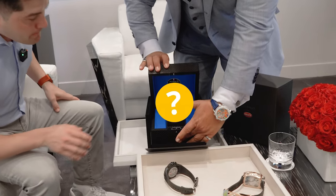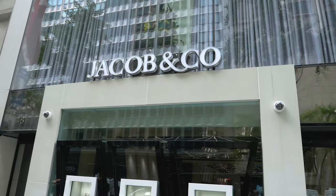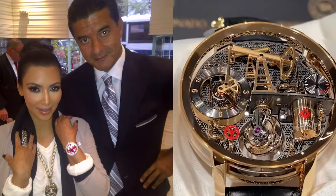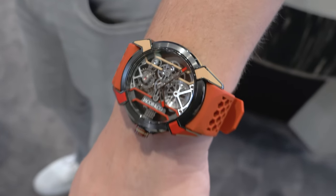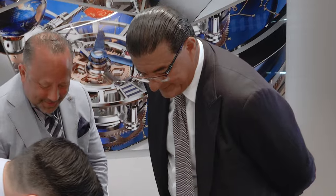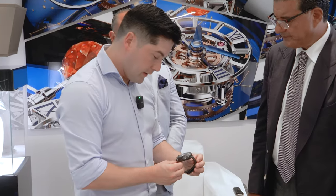What better way to showcase this next watch than to meet the man himself, Jacob the Jeweler, the founder of Jacob & Co. and the mastermind behind all of these exclusive designs. He took watchmaking to a whole new level. This was my first one I bought, and then he bought this one today. How long did it take you to design this and get it working? Couple years — two years.